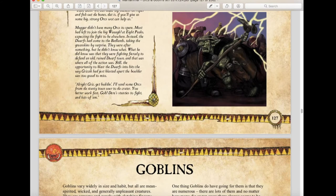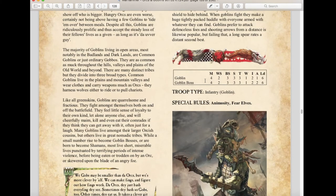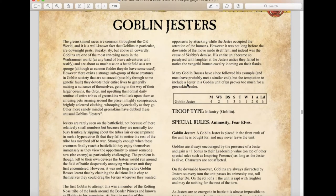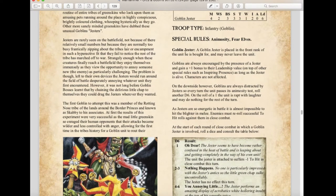Goblins themselves haven't changed too much. We have a new unit called Goblin Jesters — upgrades to Goblin units. Their stats aren't great, but they give a plus one leadership bonus to their unit, which is kind of cool.